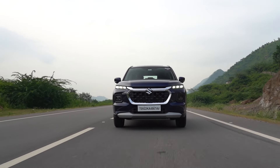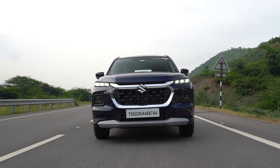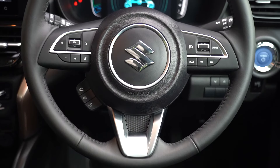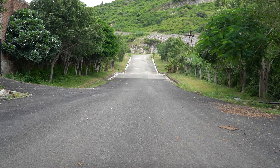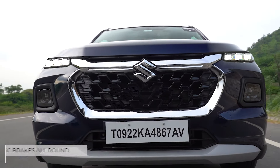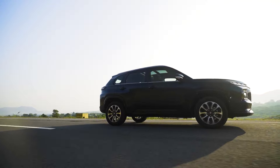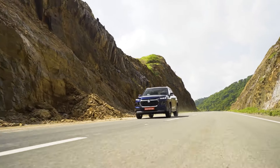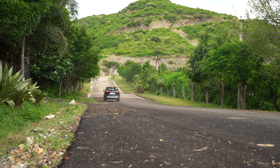We've always liked Maruti Suzuki's cars for their impressive road manners, and the Grand Vitara continues the trend — feeling confident and offering good feel and feedback at the steering. The mild hybrid version is particularly rewarding if you enjoy driving, and the SUV strikes a good overall balance between ride and handling. The ride quality is impressive too, as the Grand Vitara soaks up most undulations well, making it an appealing choice for family SUV buyers.